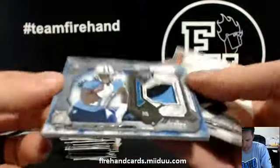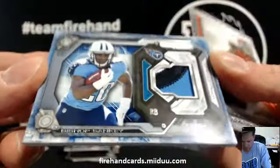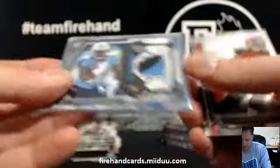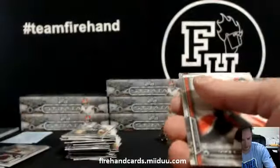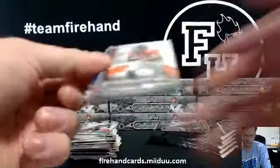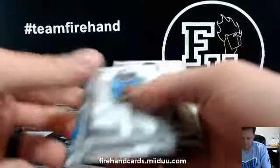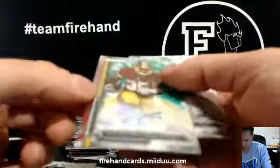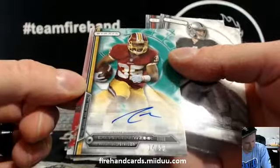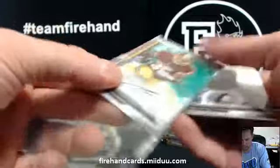Numbered out of 75 — Bishop Sankey three-color patch for the Titans. Bob Koning gets that. These are nice looking cards in person, man. Never opened much Strata in previous years.